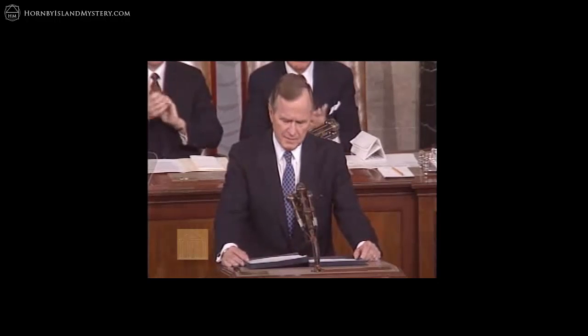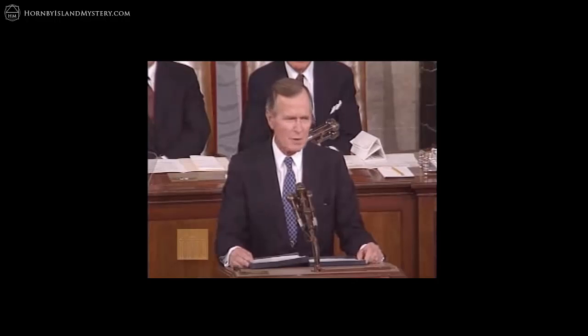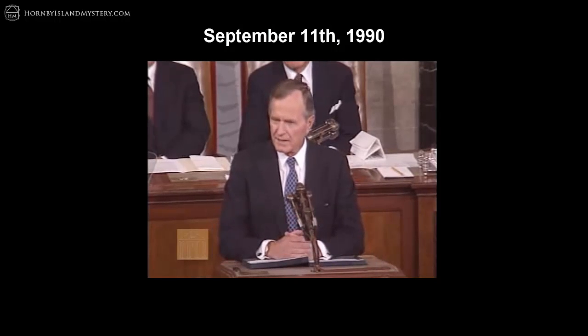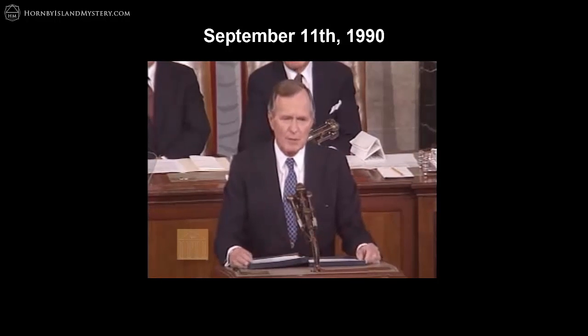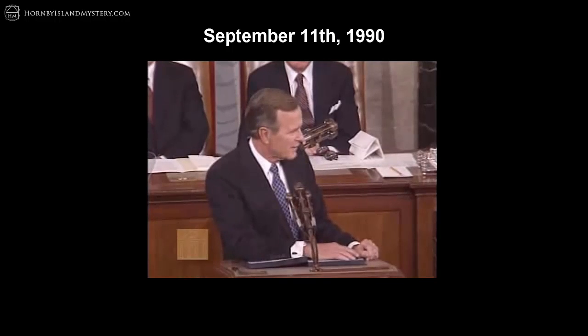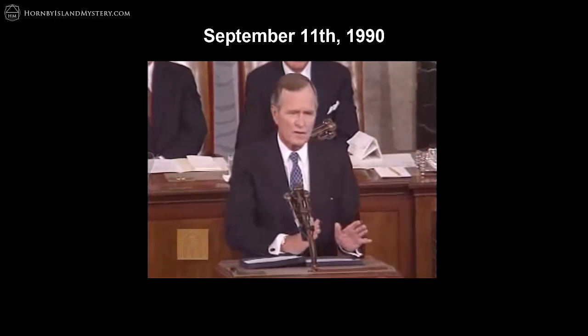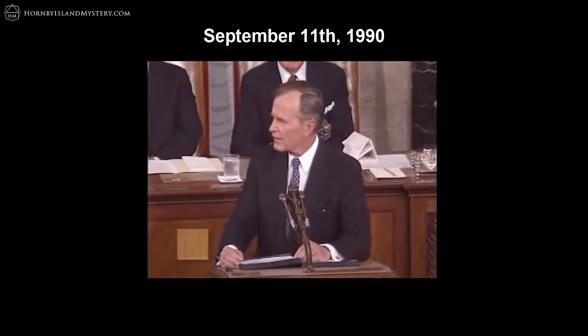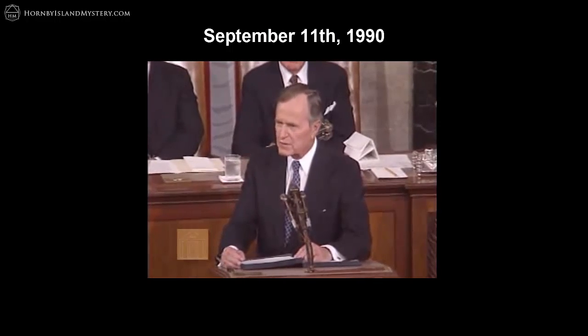Perhaps the most significant call occurred 11 years to the day before 9/11. On September 11, 1990, he stood in front of a joint session of Congress to address the Persian Gulf Crisis and delivered the following message: 'Out of these troubled times, our fifth objective — a new world order — can emerge. A new era, freer from the threat of terror, stronger in the pursuit of justice, and more secure in the quest for peace.'